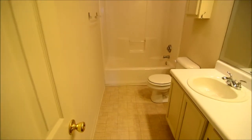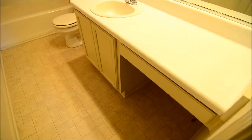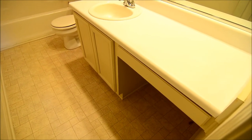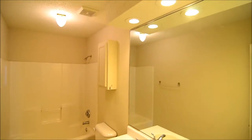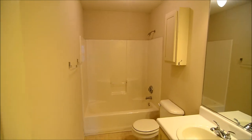And now the master bathroom. You have a single vanity with a space where you can slide a chair or stool underneath, a large mirror, medicine cabinet, and a shower and tub enclosure.